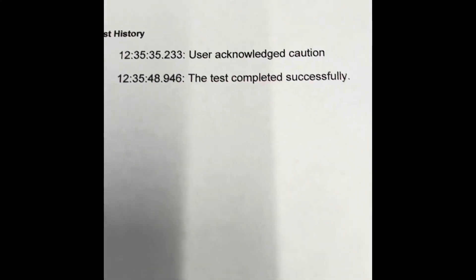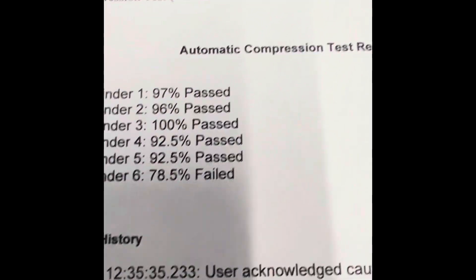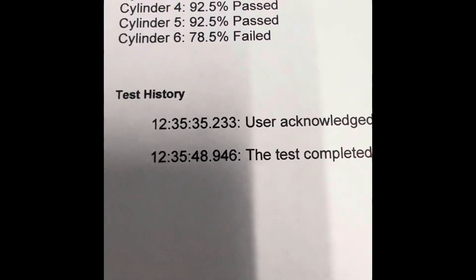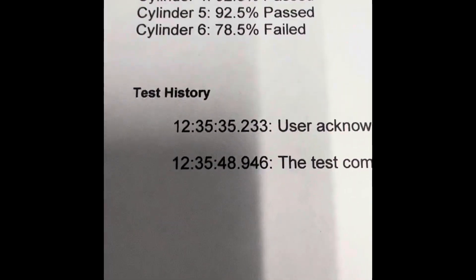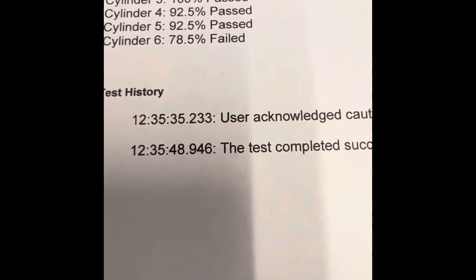I just quickly wanted to show you the compression test. This is the same truck we are working on — last six of the VIN: Kilo Charlie 5153. We did a compression test and the last cylinder, number six, failed at 78.5. This is based on what the computer calculates as a failed cylinder. A valve adjustment may help it, or there may be something internally going on with this particular truck. So again, get that pre-purchase inspection before you buy it.